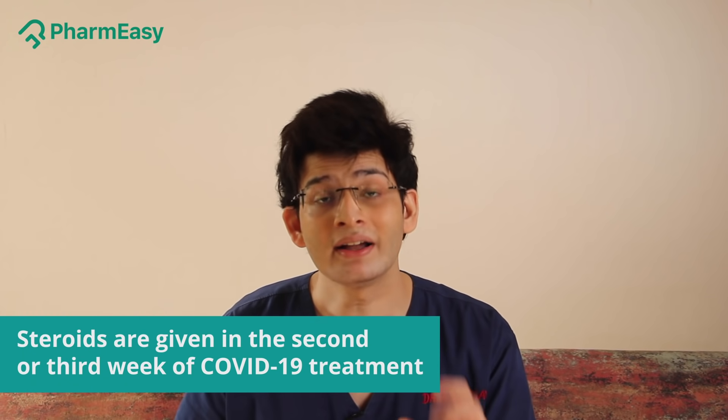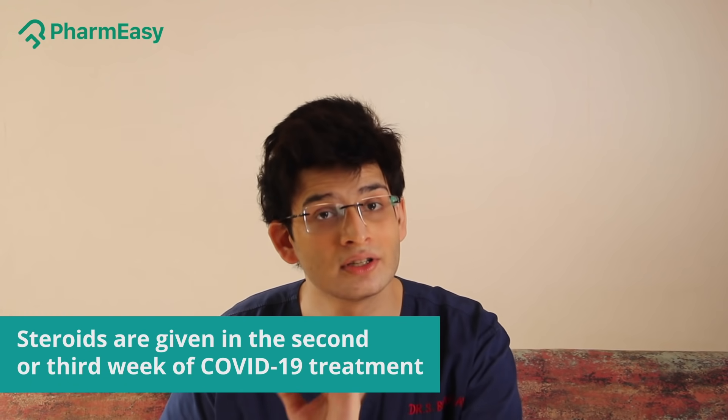When are steroids given? They are always given in the second or the third week of COVID.